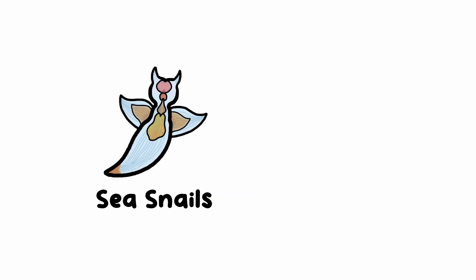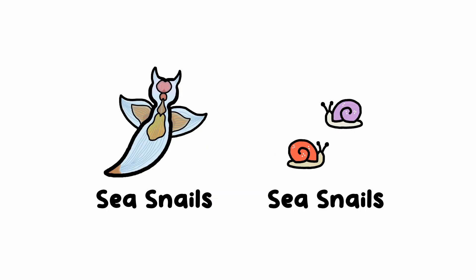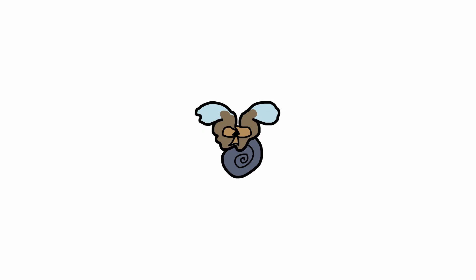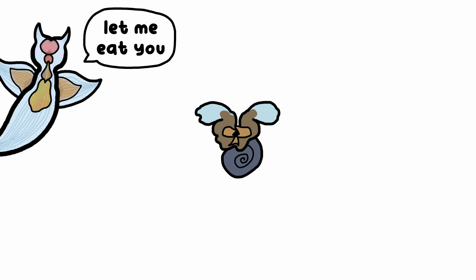Even though sea angels are sea snails themselves, they only eat other sea snails. The Clione limacina species we're talking about is an extremely picky eater. Remember the sea butterflies people confuse with sea angels? Well, Clione limacina only wants to eat sea butterflies — nothing else.